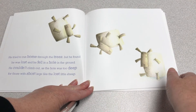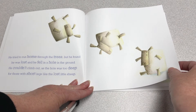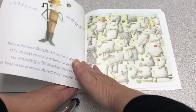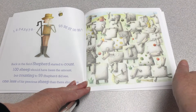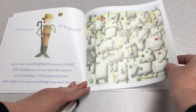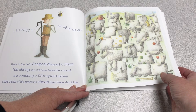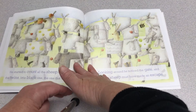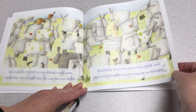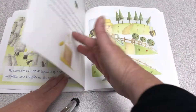He tried to run home through the trees, but he found he was lost, and he fell in a hole in the ground. He couldn't climb out, as the hole was too deep for those with short legs like the lost little sheep. Back in the field, Shepherd started to count. One hundred sheep should have been the amount, but counting to ninety-nine, the Shepherd did see one less of his precious sheep there should be. He started to count all the sheep once again — the twins, little black one, the one that was lame. Looking around, he noticed the gate, and knew little sheep must have made an escape.